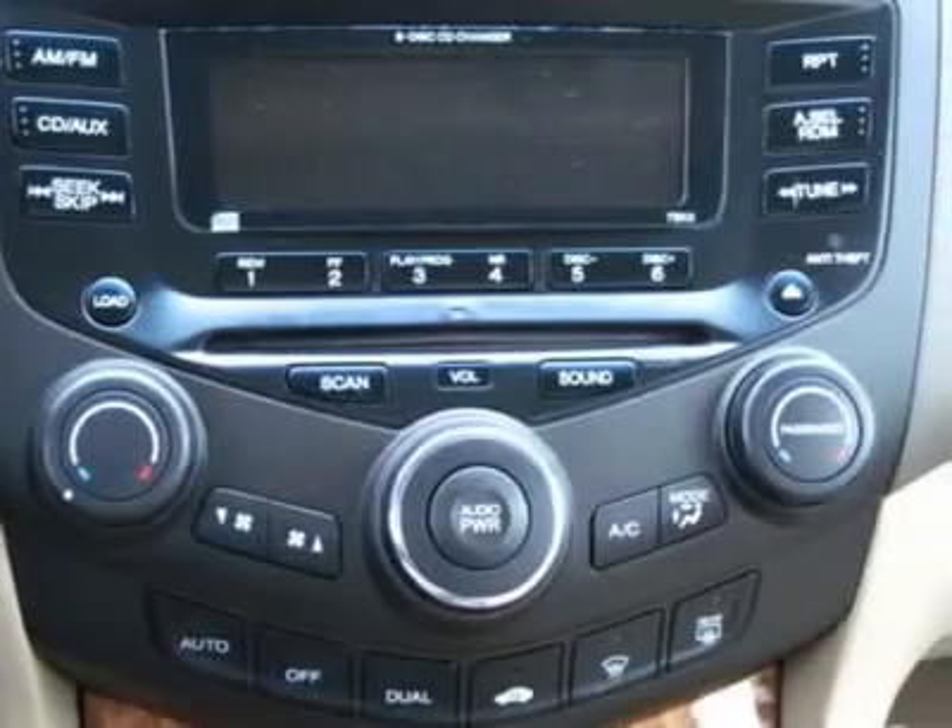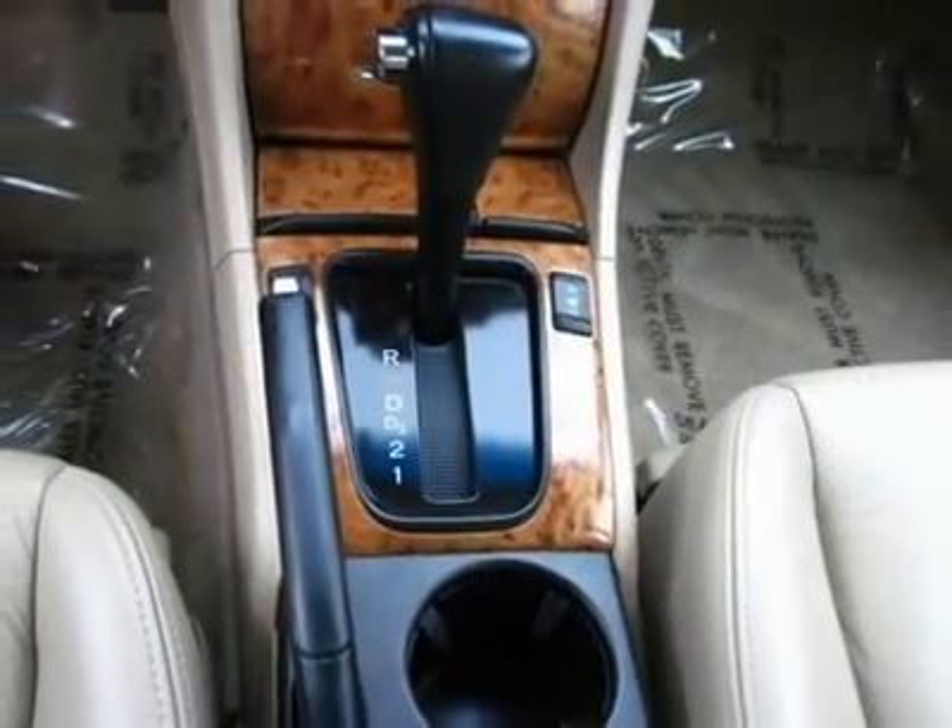View our entire inventory and more photos at www.stefanois.com.